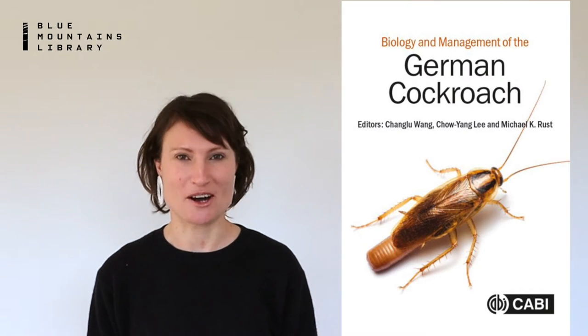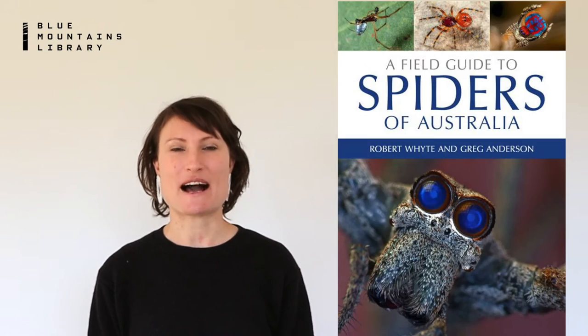IndieReads has 230 CSIRO publications available to read. Let me run through just a small sample. The biology and management of everyone's favourite animal, the German cockroach. Field guides to Australian frogs, spiders,